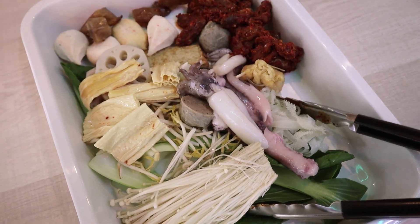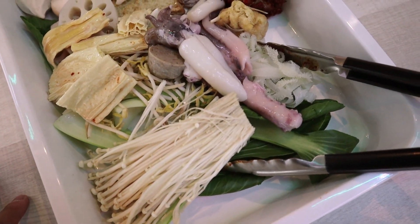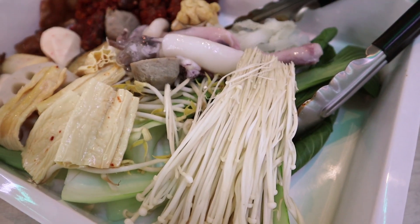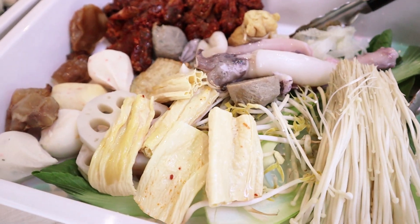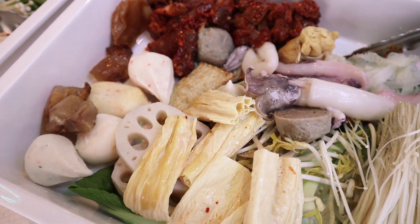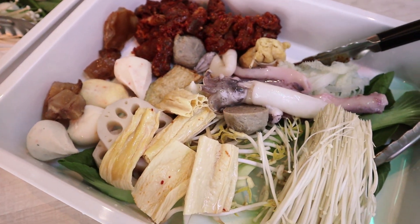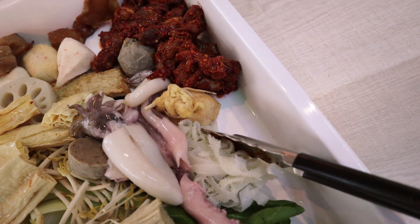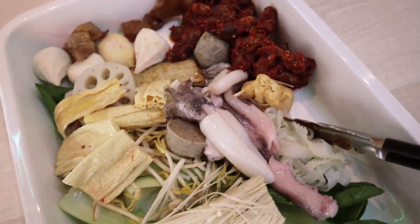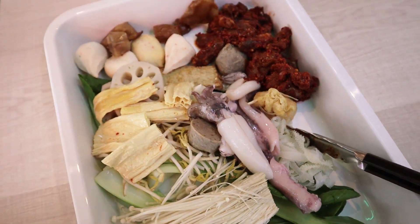On my bowl I got myself some bok choy, some enoki mushrooms, some baby octopus, some squid tentacles, some tofu sheets, lotus, a lot of fish balls with roe in them, beef tendons, chicken heart and chicken giblets, tendons, some tripe and some lucky dips. I'm not going to put noodles on mine this time because last time it was too much — so this should just be enough.